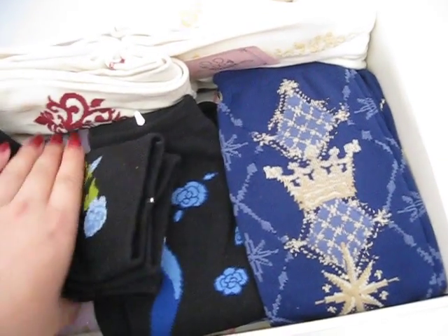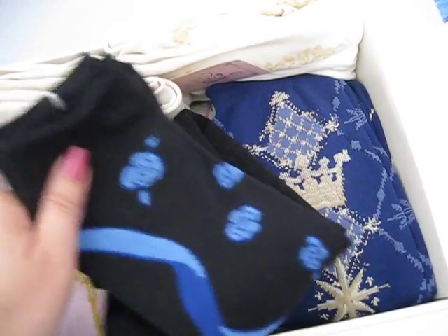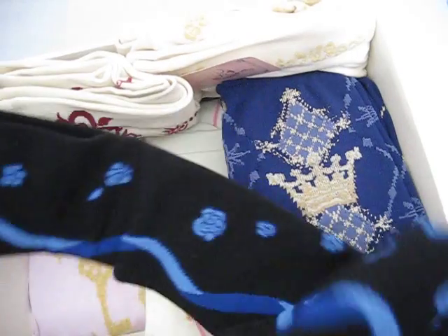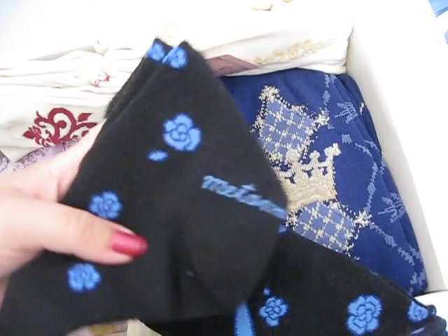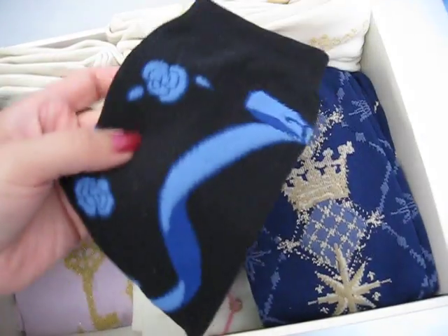This one is from another Metamorphose Lucky Pack — the 2013 one. I think this is Happy Blue Bell.